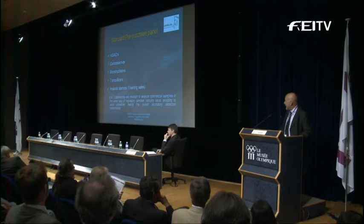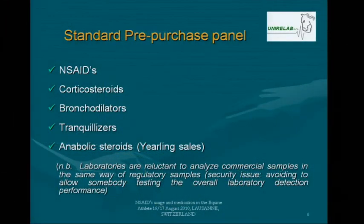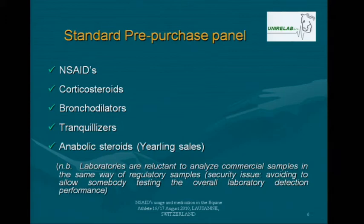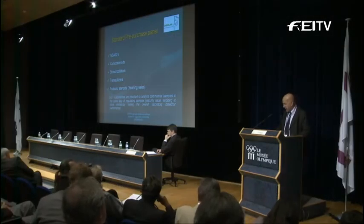A standard pre-purchase panel normally covers NSAID screening, corticosteroids, bronchodilators, and tranquilizers. If those pre-purchase analyses are devoted to yearlings at sales, you can also add anabolic steroids. Laboratories are reluctant to analyze commercial samples in the same way as regulatory samples — this is a security issue. We are not very happy about giving a real test of the laboratory's detection performance to everybody.